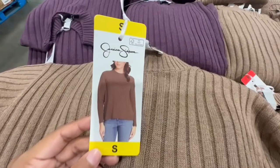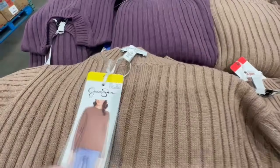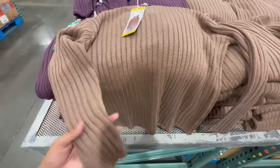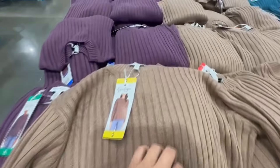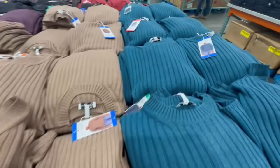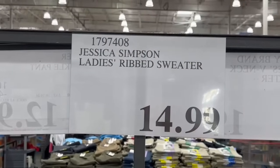I also found this ladies' ribbed sweater by Jessica Simpson. The color options are pretty nice — they have it available in brown, and I feel like brown this year is just in style. I will say these run a little big, so I would recommend sizing down since they're very stretchy. They have a round neck, and it's also available in purple and blue. The sizing went from small all the way up to 2X, and right now they're selling for $15.